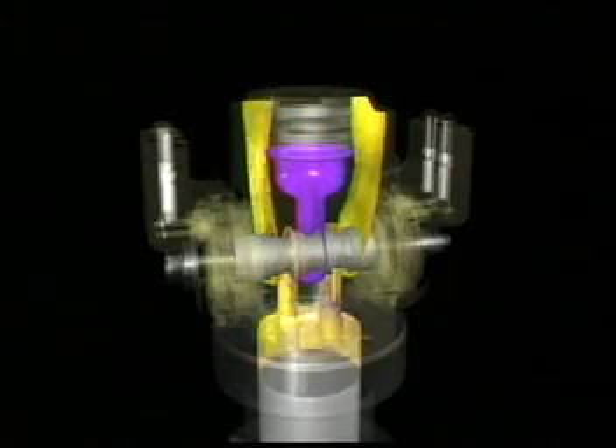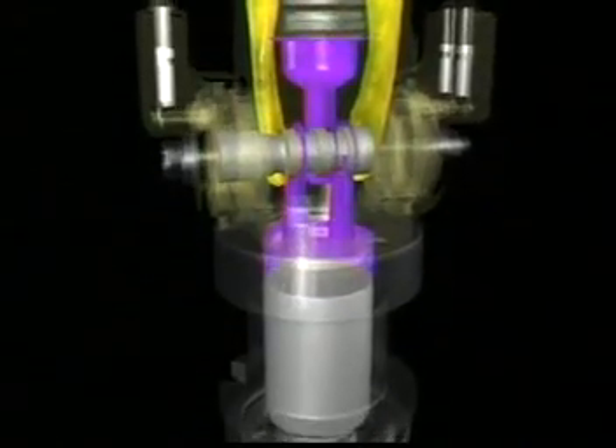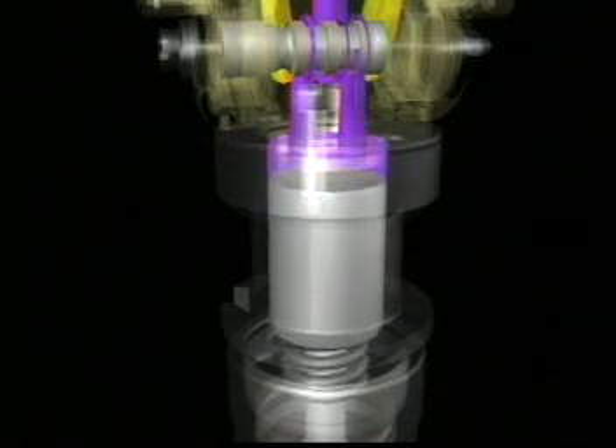The injectors use high-pressure oil to inject and atomize the fuel into each combustion chamber. Each injector has two coils that control a spool valve: an open coil and a closed coil. The IDM sends a voltage signal to the open coil, and the spool valve opens, allowing high-pressure oil to enter the injector.